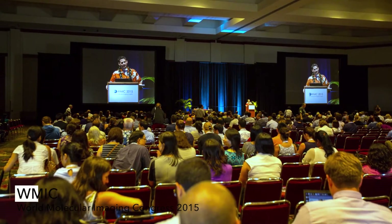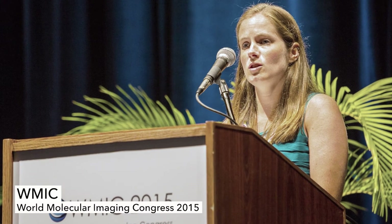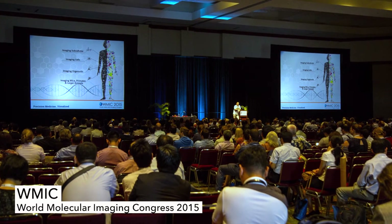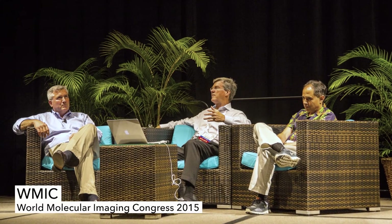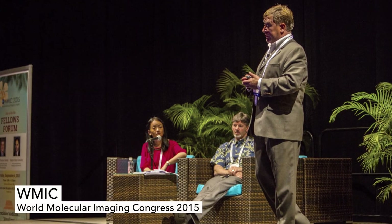We're going to have a kickoff spotlight session on imaging and synthetic biology, bringing together experts in synthetic biology who will tell us about all the amazing things you can do in terms of engineering cells — both on the bacterial side and on the mammalian side. We'll also have talks about imaging and reporter genes and how they can be used to enhance synthetic biology, and vice versa. The session is for anybody and everybody who wants to learn about or is already working in this area.